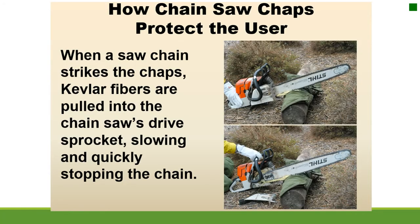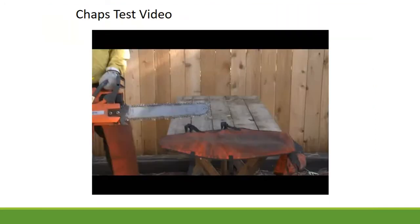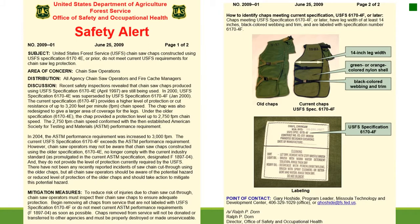How chainsaw chaps protect the user. When a saw chain strikes the chaps, Kevlar fibers are pulled into the chainsaw's drive sprocket, slowing and quickly stopping the chain. Chaps should meet the current specification USFS 61704F or later, which requires a leg width of at least 14 inches, black colored webbing and trim, and labeling with specification number 61704F.